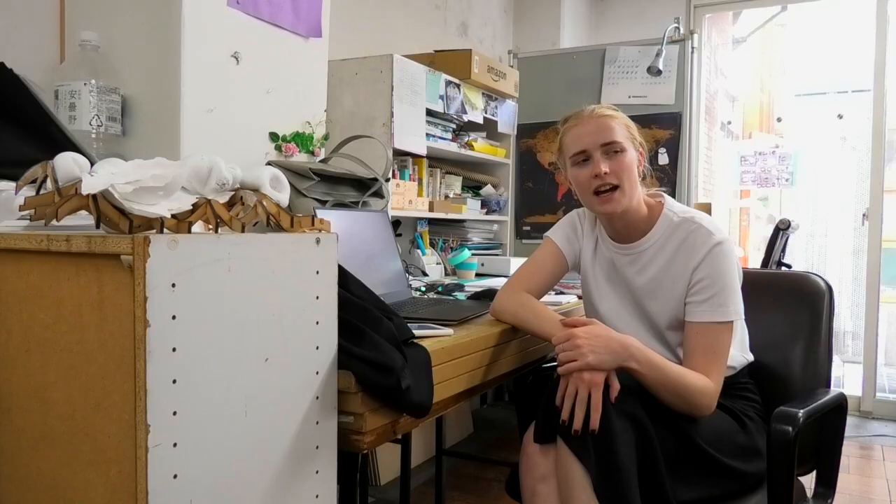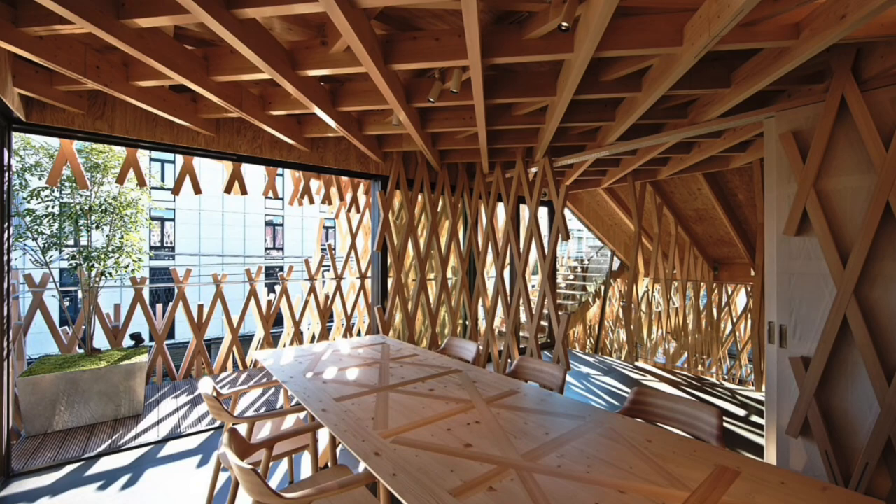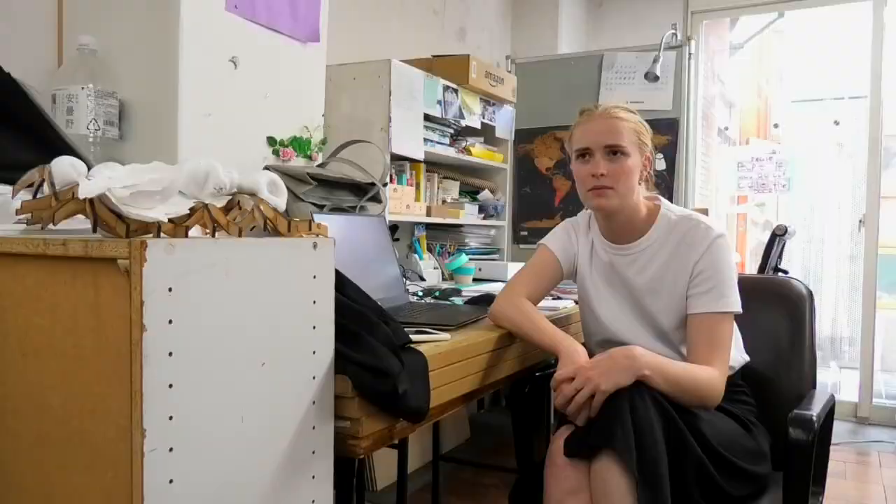By Kengo Kuma, there is a funny house called Sunny Hills, which is in Omotesando, and it's a pineapple cake tea shop.